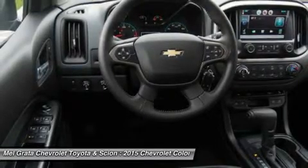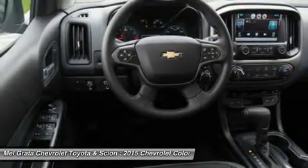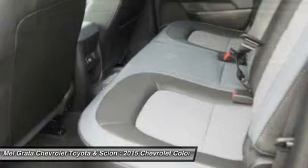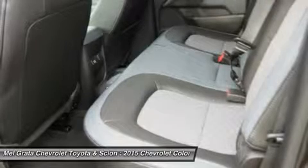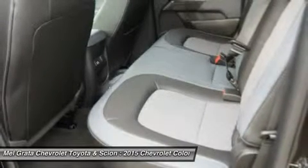Colorado was designed to be comfortable in any environment, from city streets to camping retreats. Colorado is the first small truck to combine design features such as inlaid triple-sealed doors, thick windshield and side glass, and liquid-applied sound deadener to help reduce wind noise inside the cabin and keep road noise out.